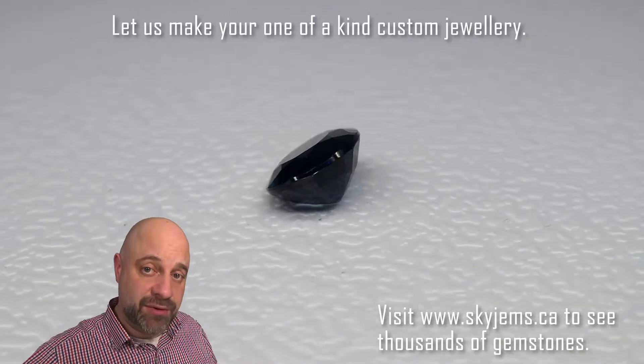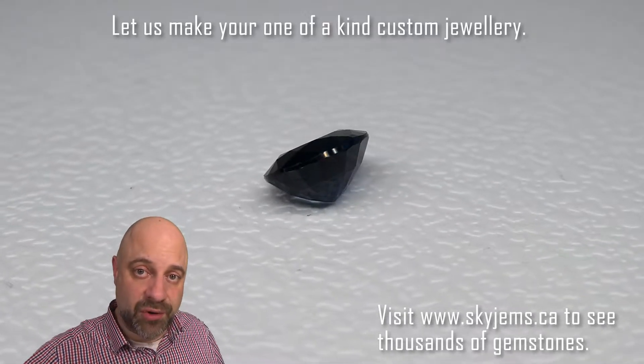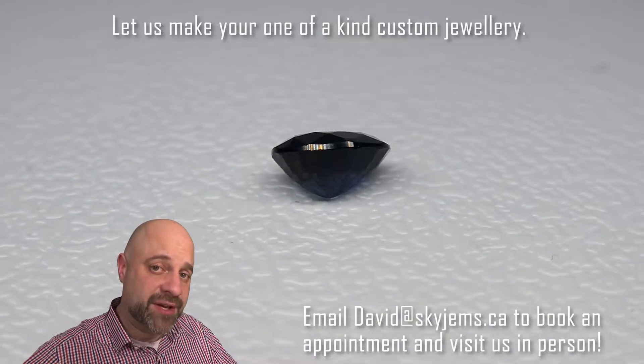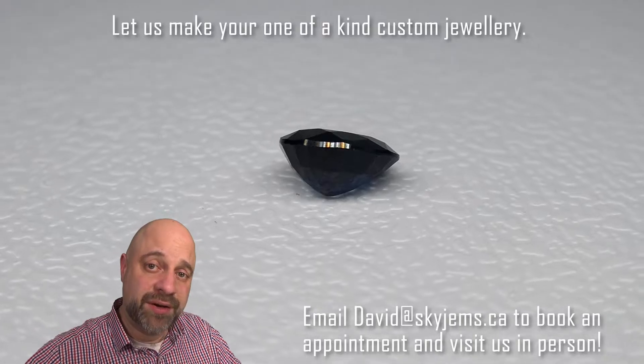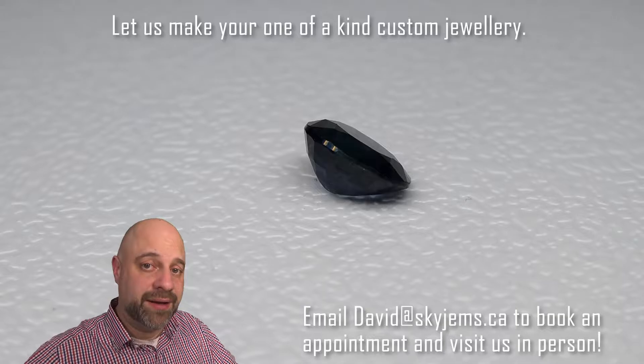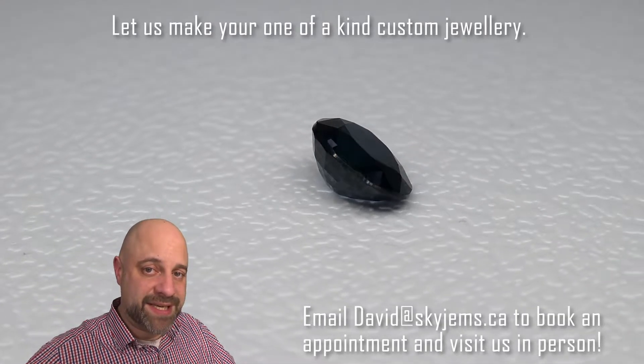This is going to set up beautifully — it's going to make a lovely piece of jewelry. And if you are looking at a piece of jewelry made with this or any of the gems we have, I would love to be the one to do it for you. Please reach out to me at david@skygems.ca. Send me a couple of photos of what you're looking to make, and I can usually get you a quote within one business day.